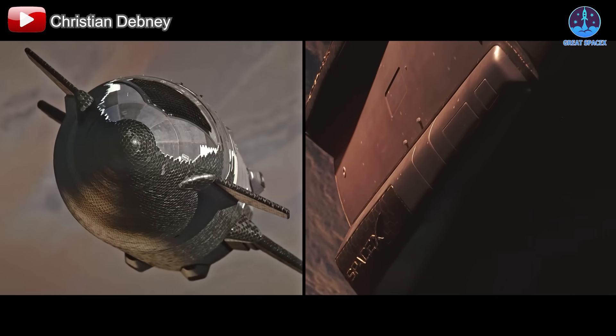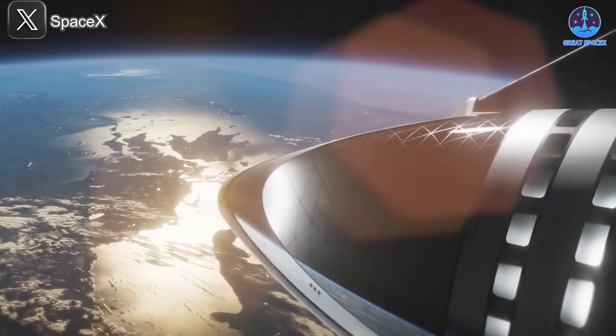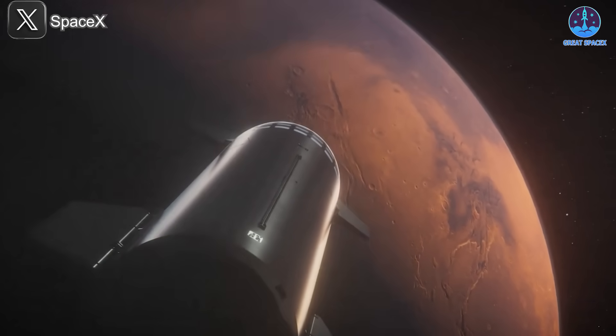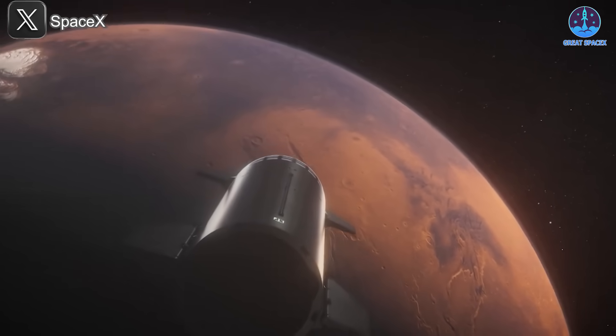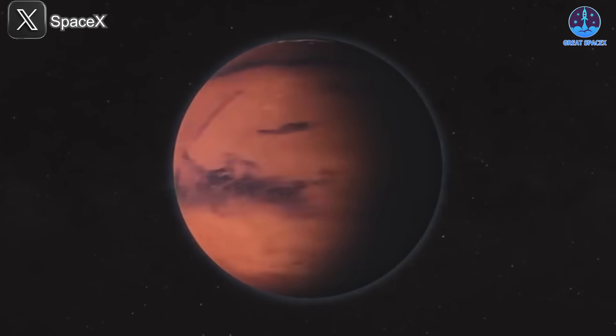This unprecedented capability will make Starship V3 a trailblazer in space exploration. V3 is likely to be the version SpaceX uses for high-stakes missions, including supporting the refueling system and serving as the foundation for the upgraded Starship HLS involved in NASA's Artemis lunar missions. Given that SpaceX aims to conduct its first uncrewed Mars mission within two years and its first crewed Mars mission within four, Starship V3 is expected to play a major role in these historic efforts.